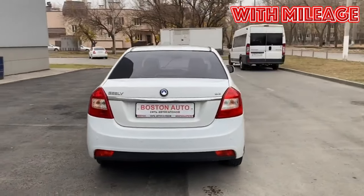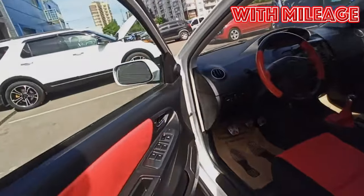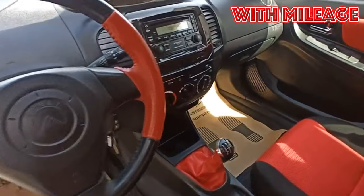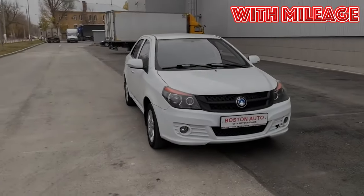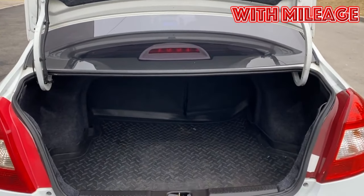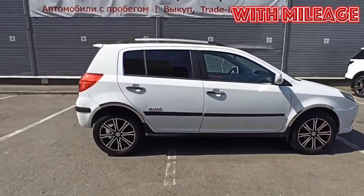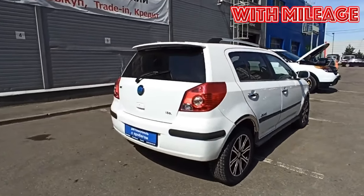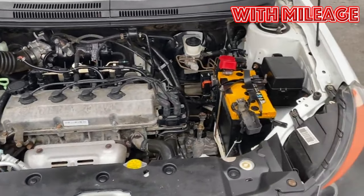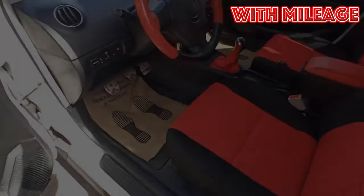Thin body metal and weak paintwork make the owners of Geely MK fearful, even of small stones flying from under the wheels of cars in front. The body metal does not differ in corrosion resistance. On some copies, rust appeared after just 3–4 years of operation. Corrosion first attacks the underside of the car and deep chips on the body, and pockets of rust can be found under the front door seals, on the front edge of the hood, and at the gas tank cap. Higher quality treatment with anti-corrosion compounds helps somewhat, but on most used Geely MKs it is too late to do this.